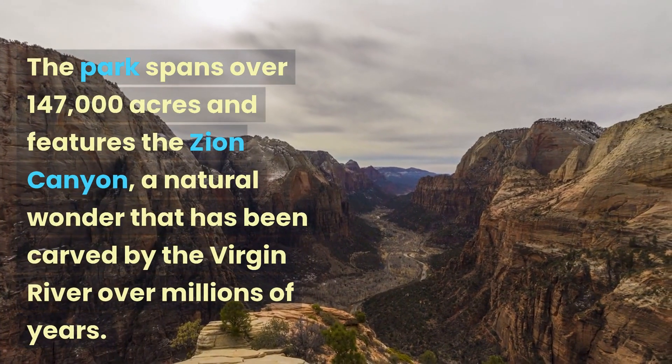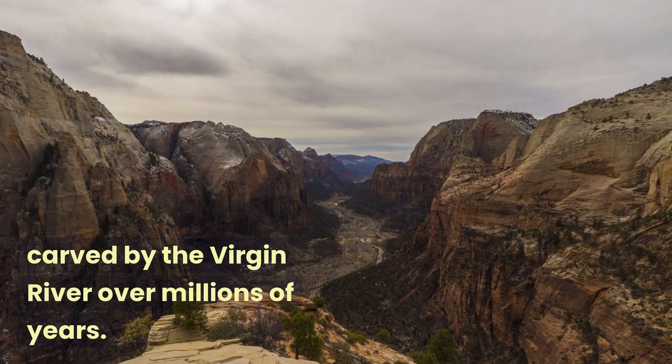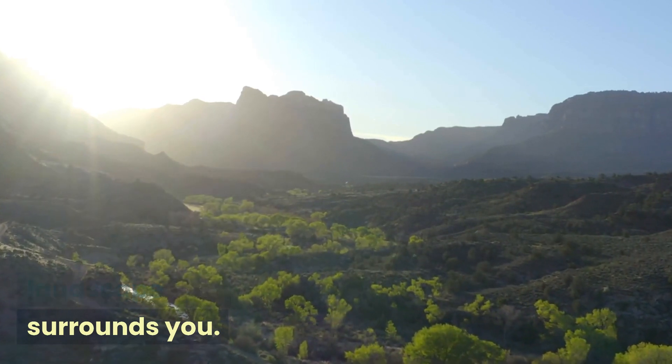The park spans over 147,000 acres and features the Zion Canyon, a natural wonder that has been carved by the Virgin River over millions of years. As you enter the park, the first thing you'll notice is the colorful landscape that surrounds you.